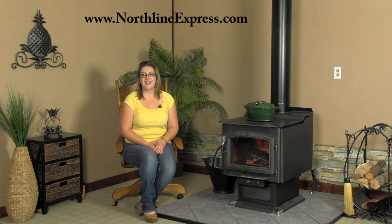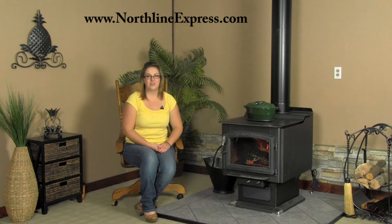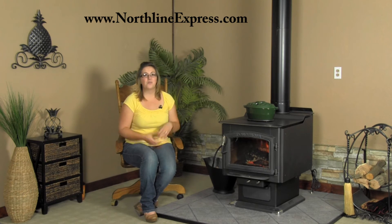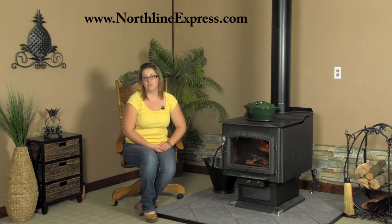Hi, I'm Melissa from Northline Express and I'm here enjoying not only the warmth but the beauty of the Ponderosa wood stove. This stove is not only beautiful and capable of producing a large amount of heat, but it's also the largest wood stove that Vogelsang creates. So if you're looking for a stove that's got the power to heat your home, has a long burn time, and accepts a larger log, then this is the wood stove for you.